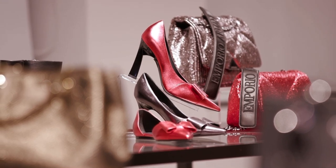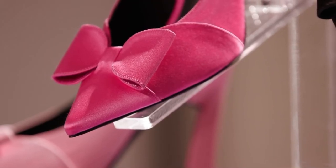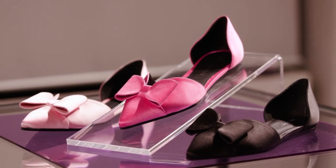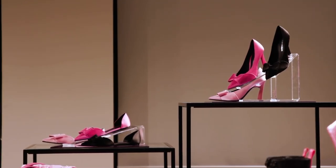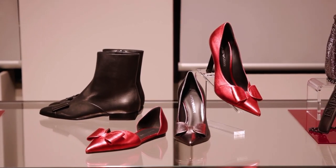The ballerina and pump are both interpreted in two materials: satin, in a palette following the apparel's accents, with which it either matches or contrasts, and laminated nappa.